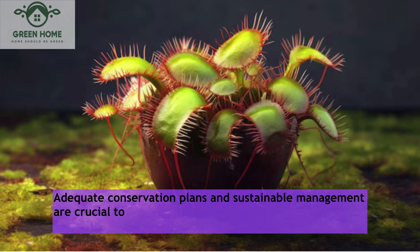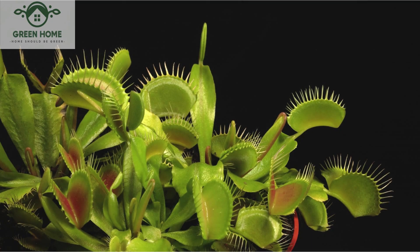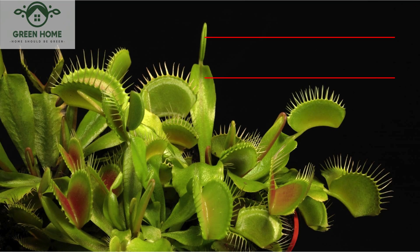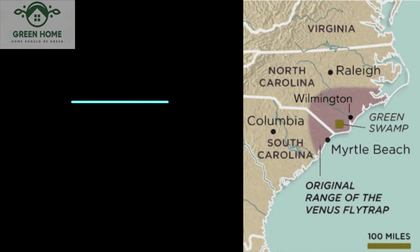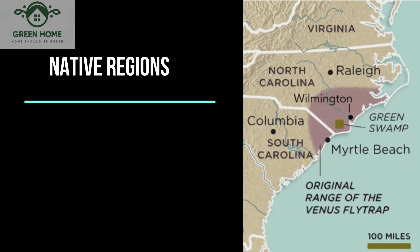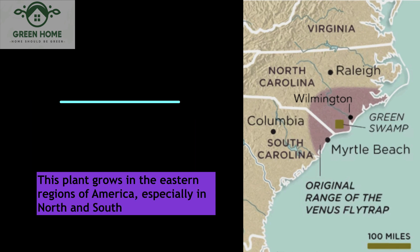This plant grows in the eastern regions of America, especially in North and South Carolina.